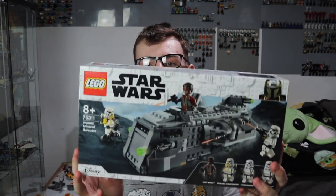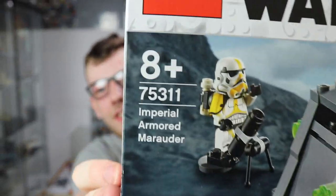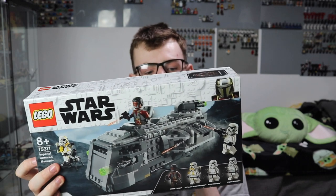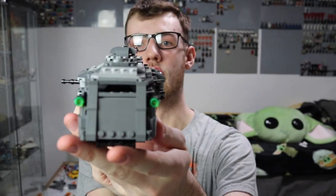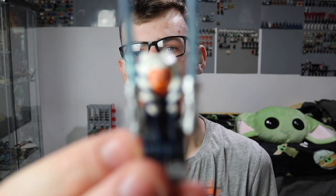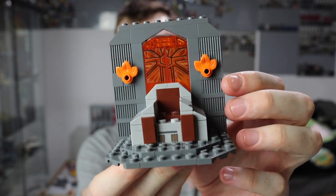I've also built 75311 Imperial Armoured Marauder. I always say it wrong — Mara... Marauder — look, that's how you say it! This is an awesome set as well. It's got the artillery stormtrooper, which is quite sought after. Let me quickly show you guys the actual sets for a little sneak peek before the reviews. That's the Marauder minifigures, and then this is for the Ahsoka Battle of Mandalore, plus the throne room as well.